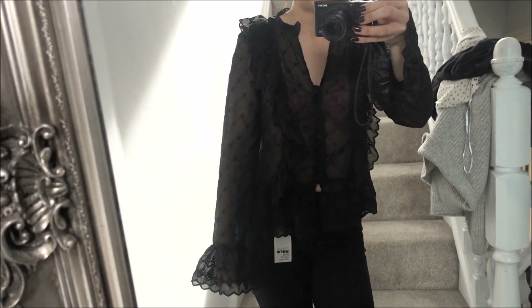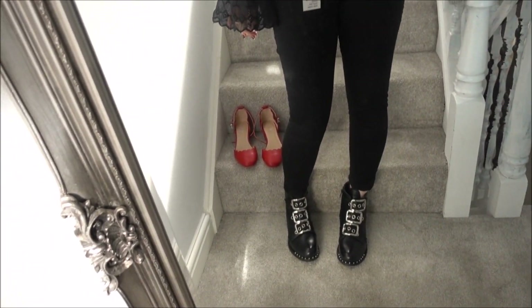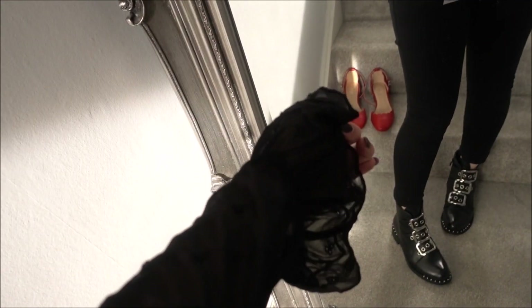This top is from H&M — I walked in and saw the white version and really liked it, so I bought the white and the black to take home and try. This is the black, which is the one I prefer. I don't have a cami underneath so I know it's sheer — I'm not going to wear it like this — but I'm not sure about it. I actually really like it with this outfit; it's kind of rock chic, goth-like, especially with my black nails. It's a really nice material.